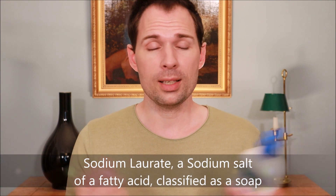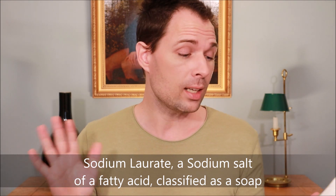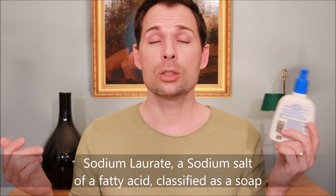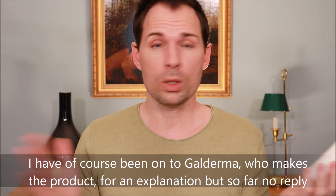If we look further into the ingredients list we can see there is something called sodium laurate, and sodium laurate is a salt of a fatty acid — and salts of fatty acids are classified as soaps. So when we see that ingredient on the back, which tells us it is a soap, and then we see on the front that it says it is soap free, it makes me question what is going on.